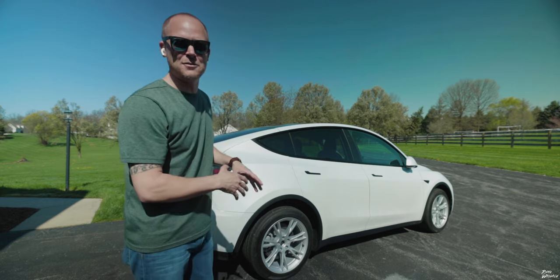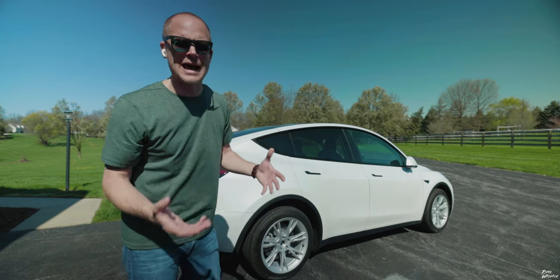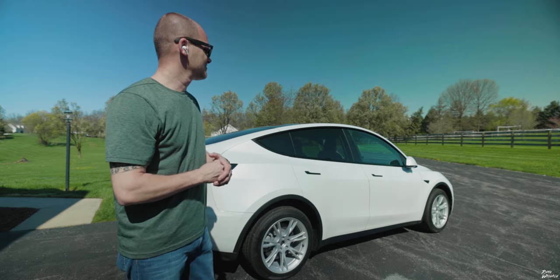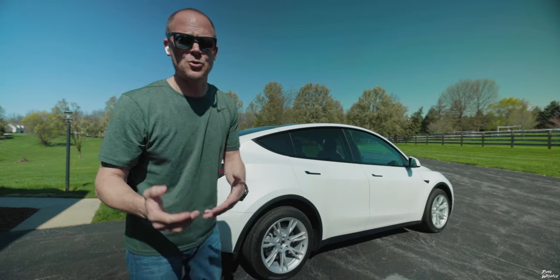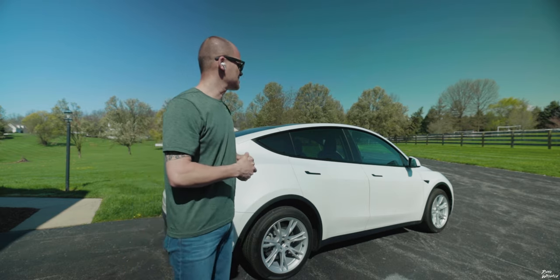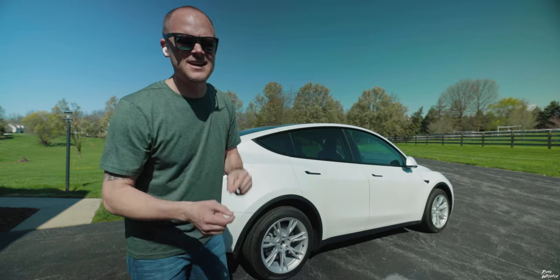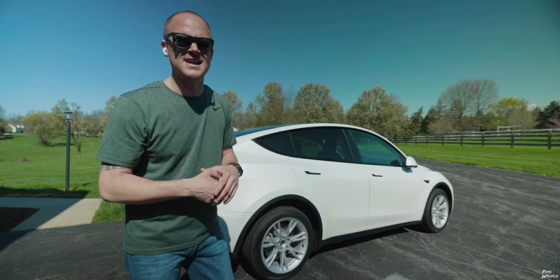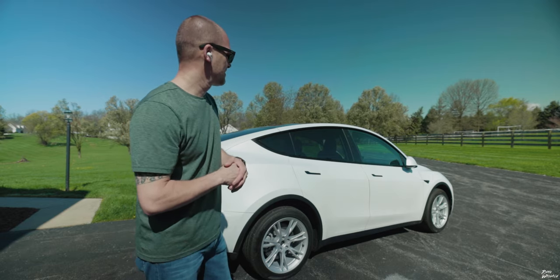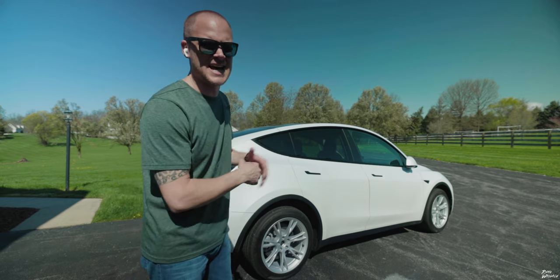Now this isn't something specific to the Model Y and the automatic liftgate. If you have a Model 3, you can do a lot more with this. Hey Siri, unlock the doors — and the door is unlocked. Maybe you're walking away from your car and it hasn't locked. Hey Siri, lock the doors. You can even set the car to turn on the AC. Hey Siri, cool the car — she just set the temperature inside to 70 degrees.